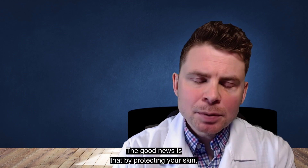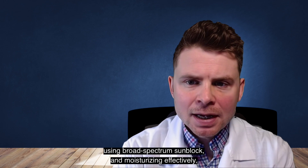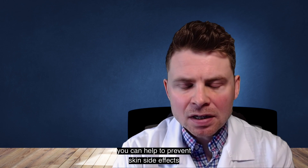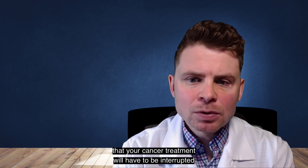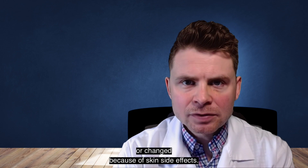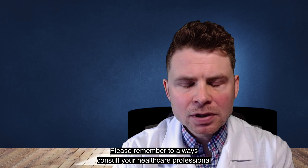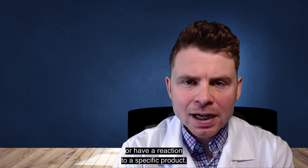The good news is that by protecting your skin, using broad-spectrum sunblock, and moisturizing effectively, you can help to prevent skin side effects from your cancer treatment. These steps are important and make it less likely that your cancer treatment will have to be interrupted or changed because of skin side effects. Please remember to always consult your healthcare professional if you experience worsening skin changes or have a reaction to a specific product. Thank you.